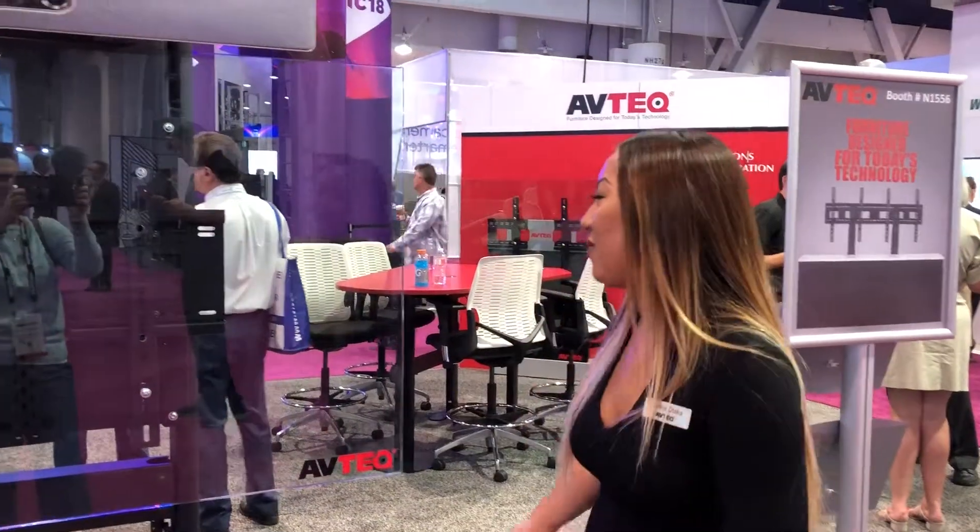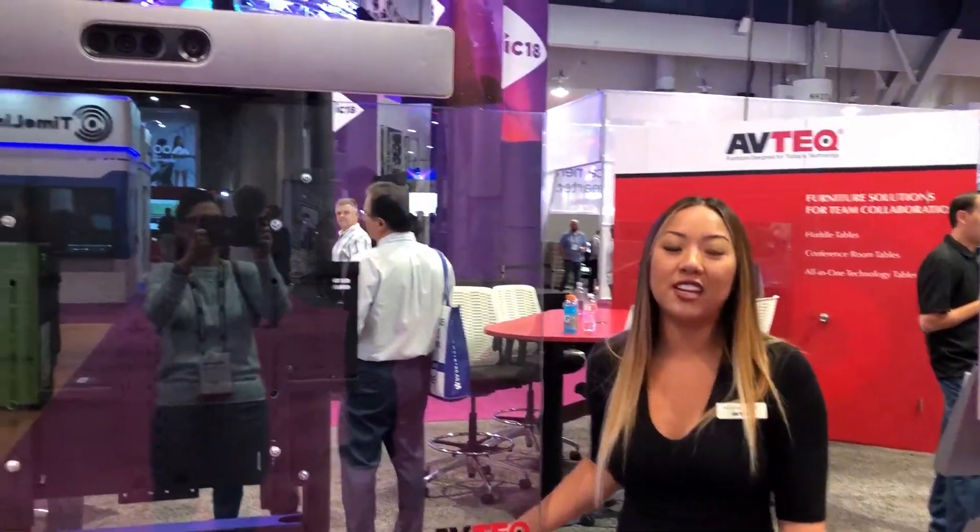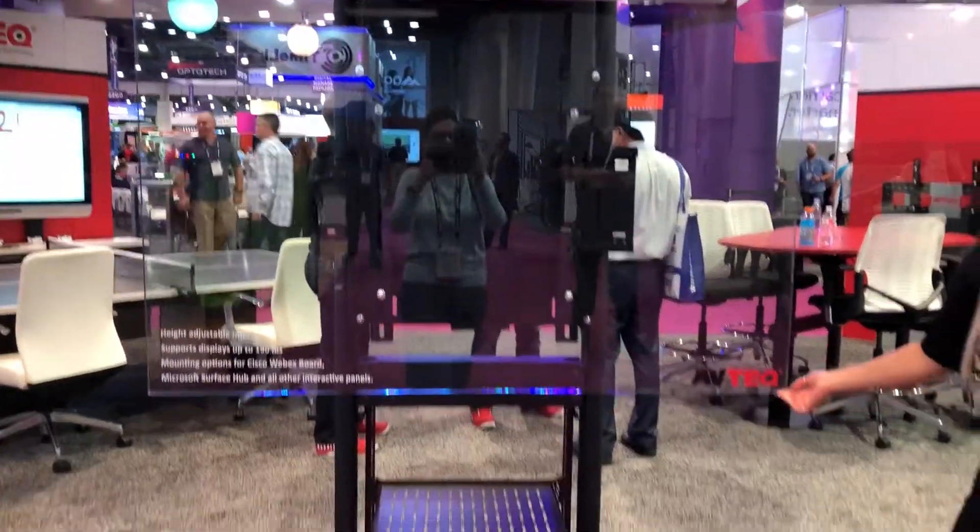Hi, it's Karina again from Apptech. This is our Dynamic RPS 500. This comes with a black or white verticoat finish.